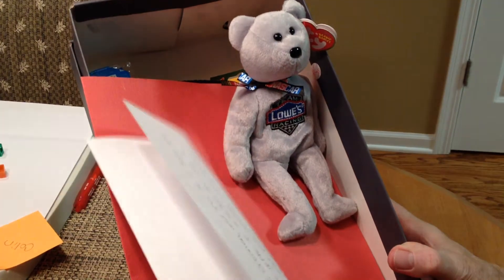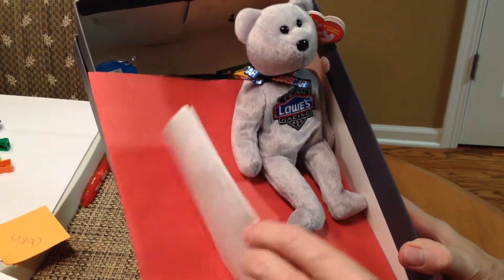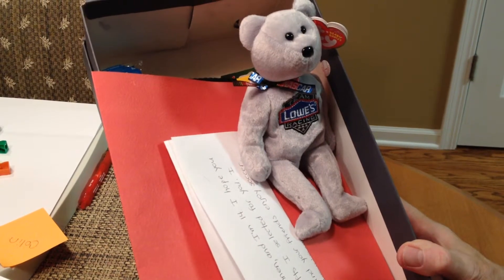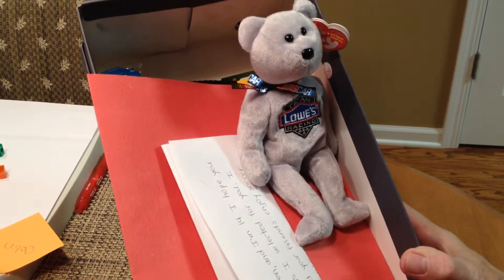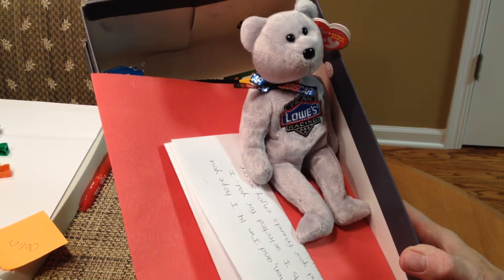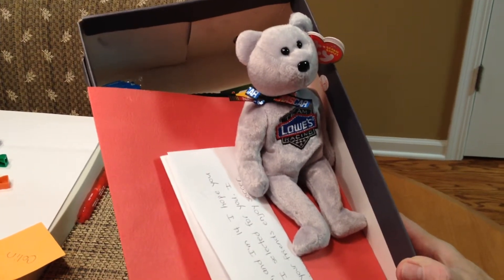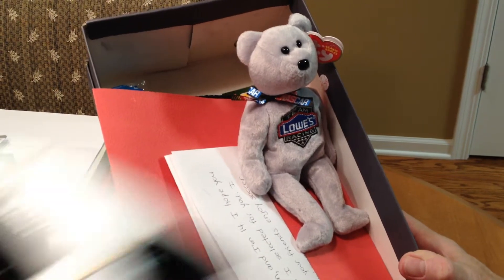We then include a letter and a picture of you in the box that is sent out so they can identify who sent the box to them, and somebody there will be able to read it and translate it for them. It's a Merry Christmas from us to you and from you to the boy that will receive it on the other end. Merry Christmas.